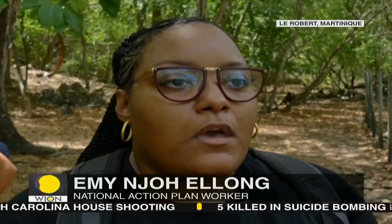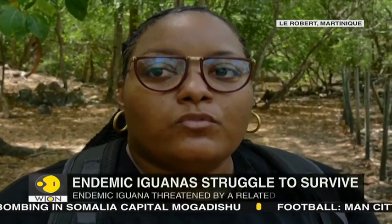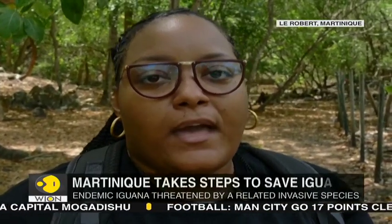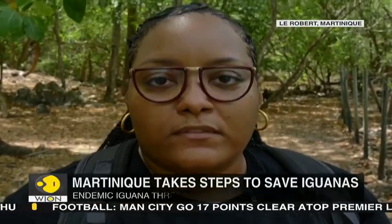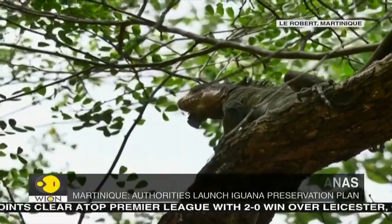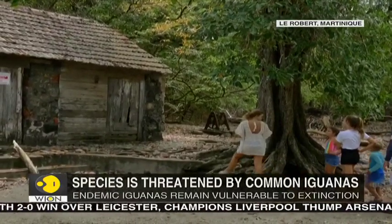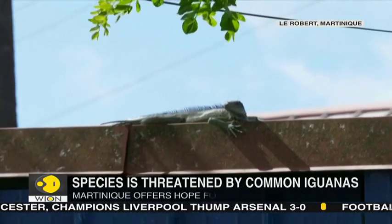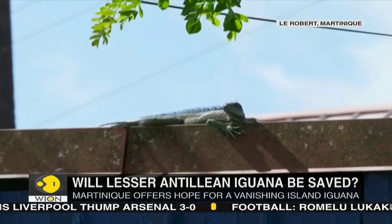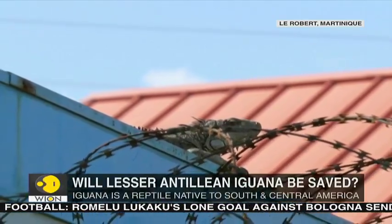Also, when they mate, there is hybridization. The hybrids are fertile, and therefore over time we lose the characteristics of the endemic iguana. The main island of Martinique has witnessed significant growth in the common iguana population in recent years. With fears of them going out of control, many residents of Martinique are now asking for precautionary measures before it becomes too late.